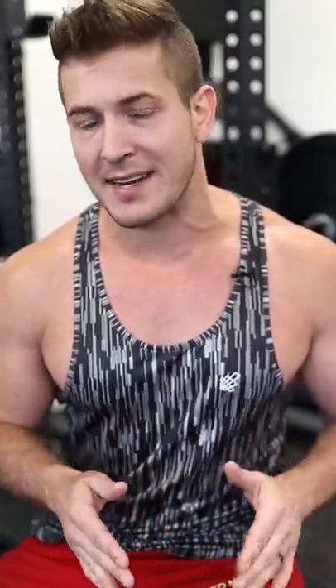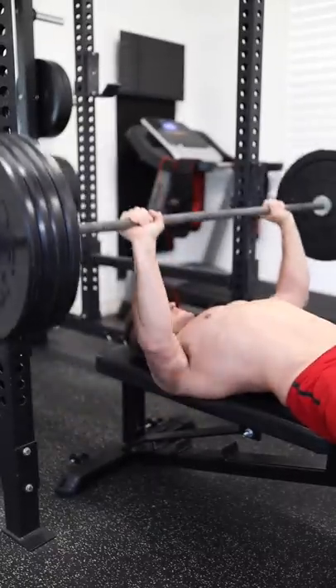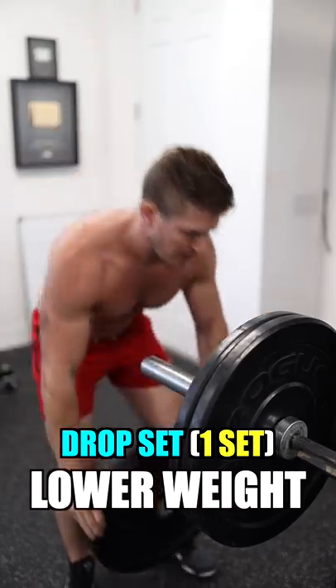Tip number two is drop sets on every set — and that's like entering the Konami code for test training. To do a drop set is very easy: you're going to lift as heavy as you can for six to eight repetitions, then drop the weight by 15 to 20 pounds.